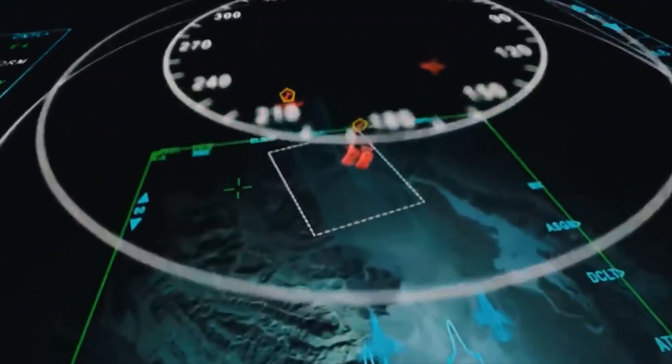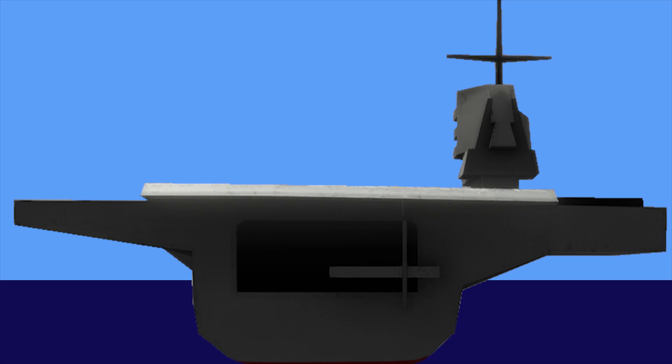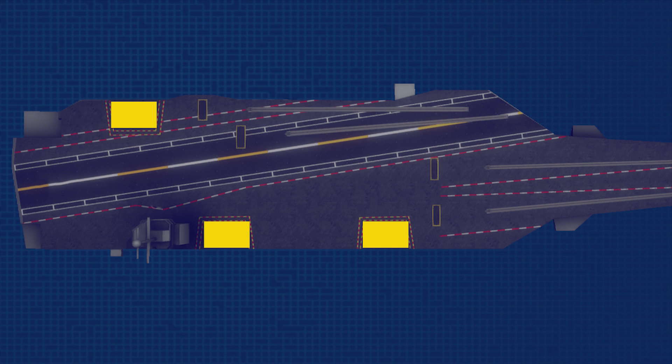The Gerald R. Ford carrier is equipped with new technology never used in any ship. Here are some innovative technologies used in the Gerald R. Ford carrier, which will also be used in other carriers of her class.